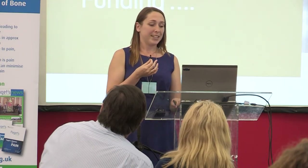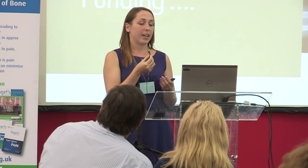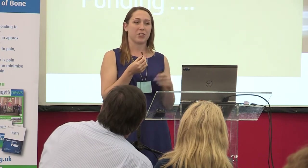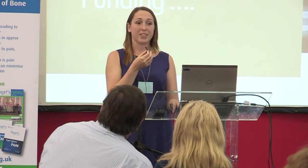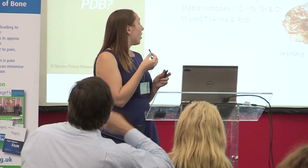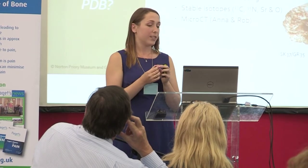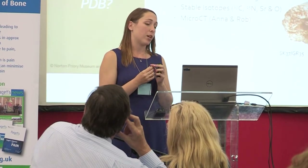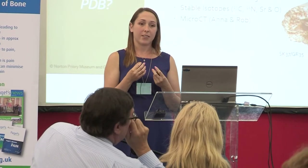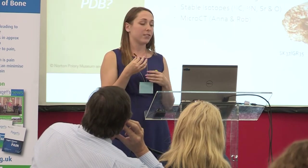With funding again from the Paget's Association, we are taking a closer look at the Norton Priory collection alone — Poulton Chapel will take many more years and a bigger fund. We're focusing additional analysis on 12 skeletons: 10 with likely Paget's disease lesions and 2 controls. We'll do full macroscopic analysis, radiographic analysis, more C14 dating, stable isotopes, and incorporating micro-CT analysis from colleagues at the University of Liverpool to compare internal bone structure with modern samples.